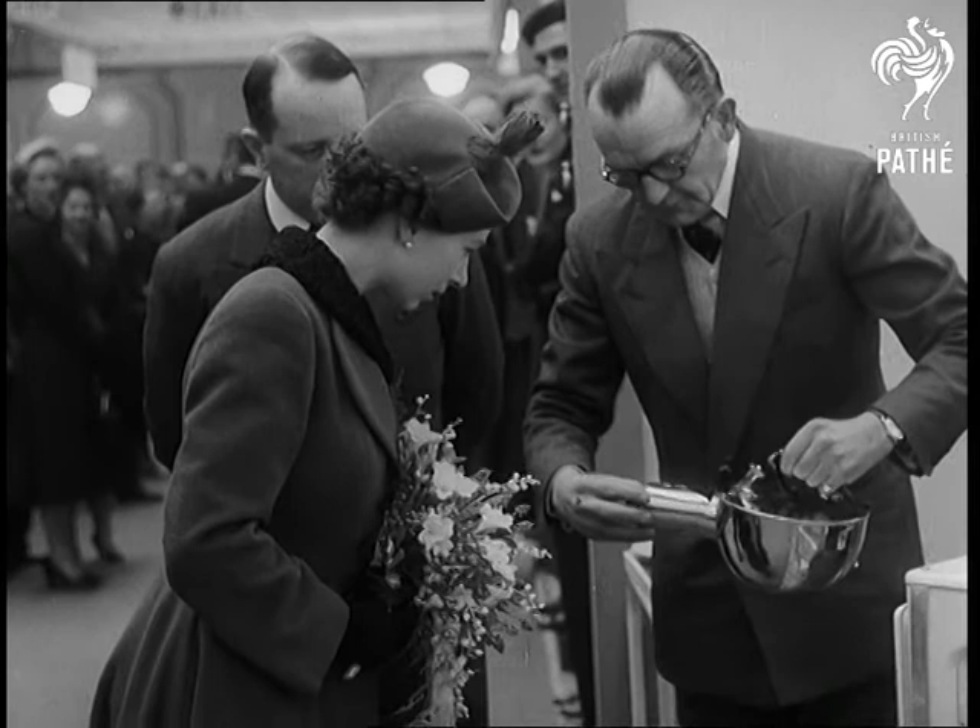A topical idea is a kettle in which the water is boiled and the tea is made. Very economical, says the Duke.